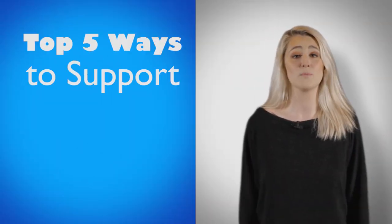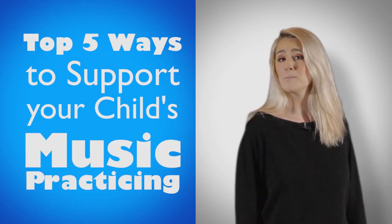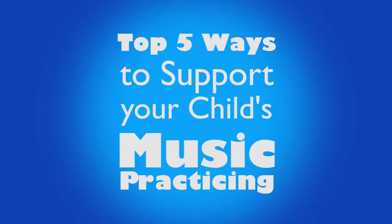Hi guys, I'm Leanne from The Real School of Music and here are our top 5 ways to support your child's music practicing at home. All parents and caregivers want to figure out the best way to support their child's love of music along with their need to practice their instrument at home. You want to encourage them to practice and grow, but you also don't want to put too much pressure on them.